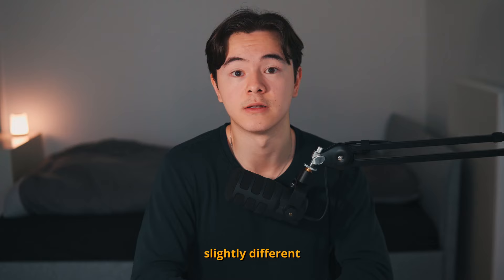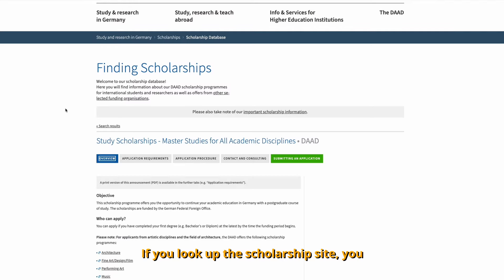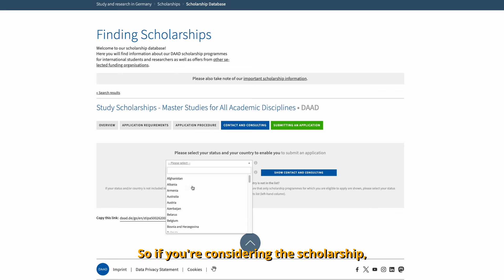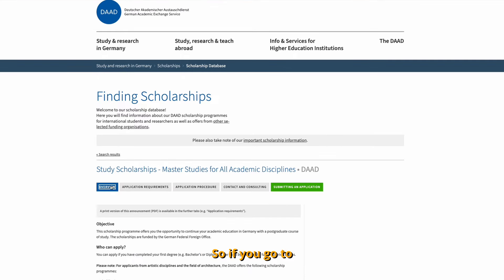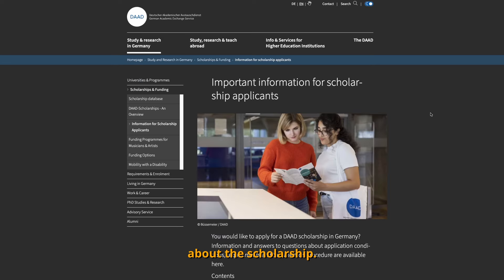The application documents can be slightly different depending on the country. For example, you might need to submit an explanation of the grading system in your country. On the scholarship site, you can navigate between the tabs to look up all required information. For application procedure and contact and consulting, you enter your country to see the individual cases. If you go to the overview tab, you can scroll down and access the dedicated FAQ section about the scholarship.